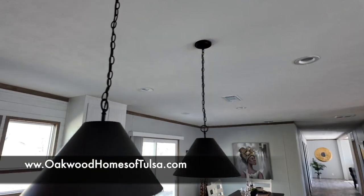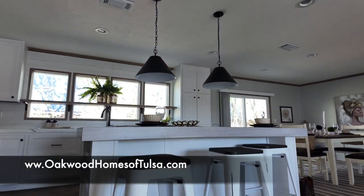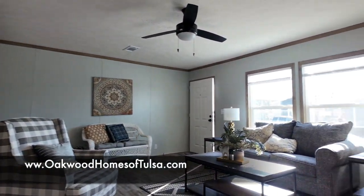Nice pendant lights over your island. At the island, you could fit three or four barstools. Looking back into the front living room.